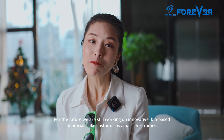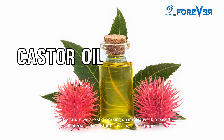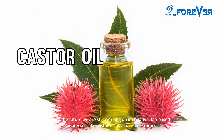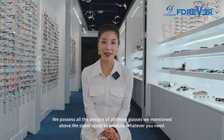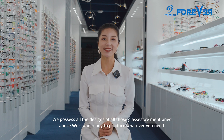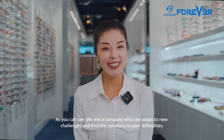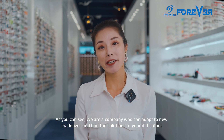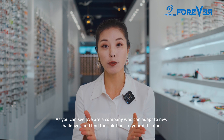For the future, we are still working on innovative bio-based materials, like castor oil as a basis for frames. We possess all the designs of the glasses we mentioned above and stand ready to produce whatever you need. We welcome you to order samples from us. We are a company that adapts to new challenges and finds solutions to your difficulties.